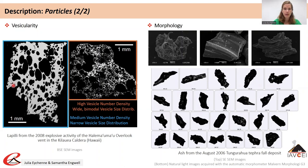The number-based and size-based vesicle distributions can be inferred from images of polished cross-sections of lapilli acquired by scanning electron microscopy. The vesicle number density represents the number of bubbles per unit area, while the vesicle size distribution describes the range of vesicle sizes in the particle. Both parameters inform the behaviour of the gas phase relative to the liquid phase during magma ascent, decompression and fragmentation.